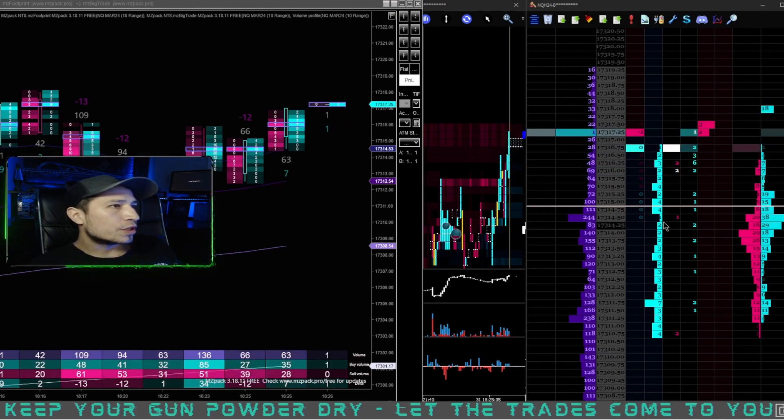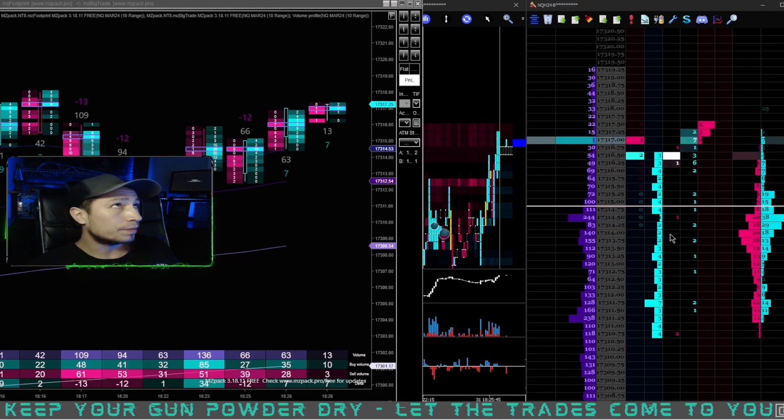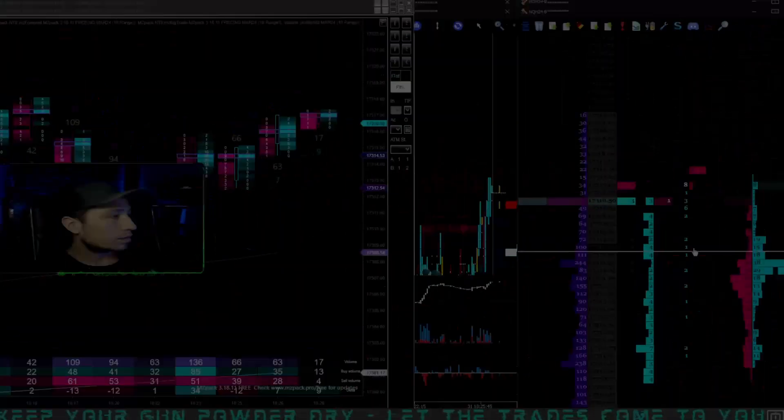If we were watching a candlestick chart, we would have been looking for a short — hands down. But because we were watching the order flow, we saw them building their long position, and look at it take off.